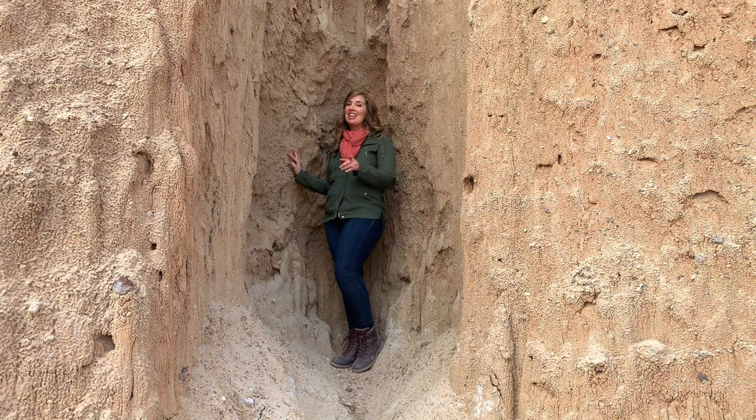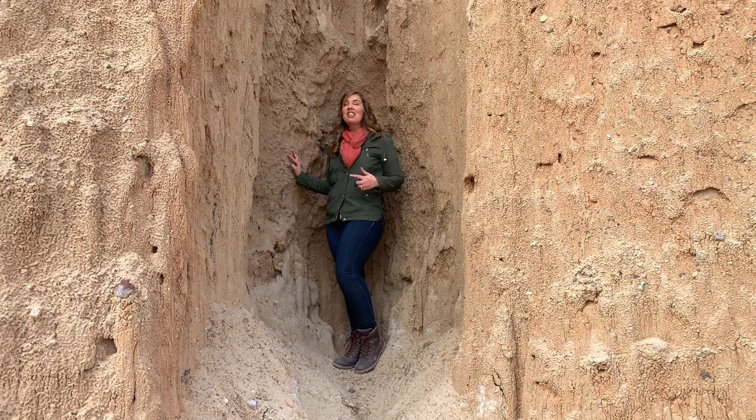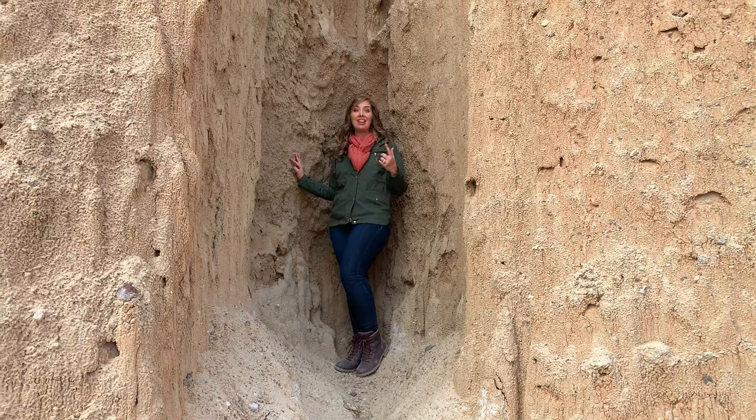If you like taking the path less traveled, you can even climb up into these spectacular caverns.